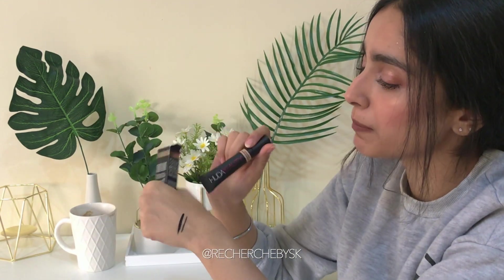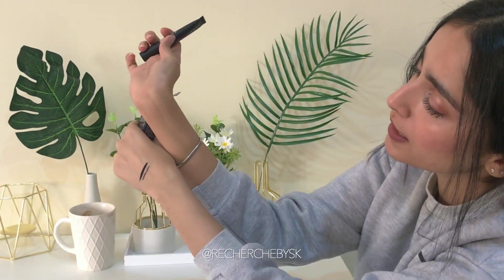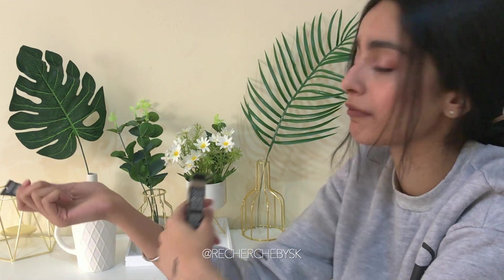If I need to top it off with a lighter concealer I think it'll be good. If I compare it with the foundations I swatched, this concealer in Cookie Dough is almost exactly like the Fenty Beauty and the new one from Tarte.